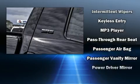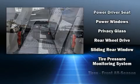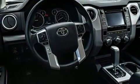Curtain airbags combine with standard stability control in creating a comprehensive safety network. This vehicle has achieved certified pre-owned status by passing Toyota's comprehensive certification process.